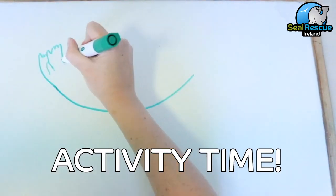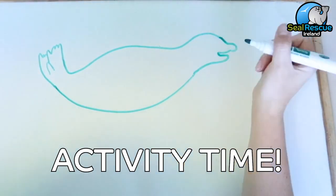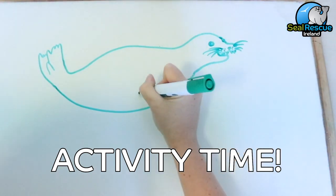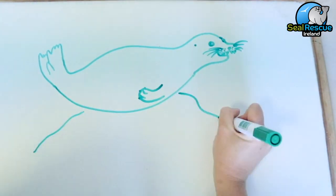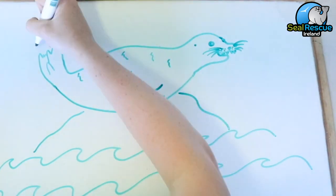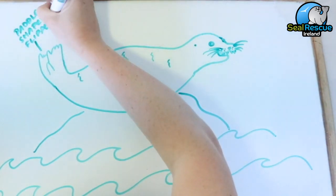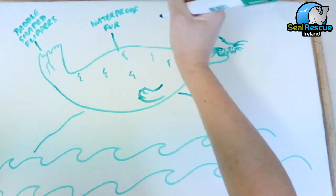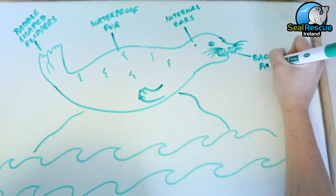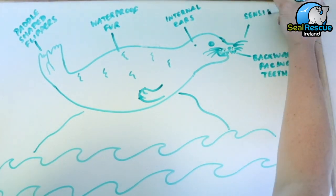Now for a fun activity that everyone can do at home — I want all of you to have a go at drawing your very own seal showing off some of the amazing adaptations that we talked about in this episode. With the help and permission of your parents, take a photo of your seal drawing and post it to a social media account, and make sure you tag us in the post so that we can see your awesome artwork. All of our social media platforms are listed at the end of this video.